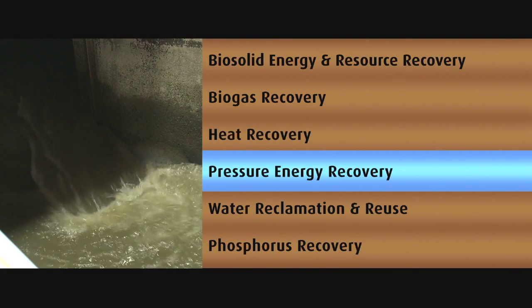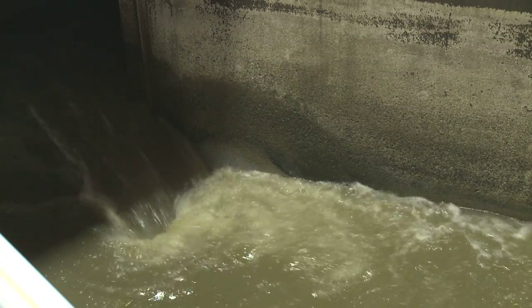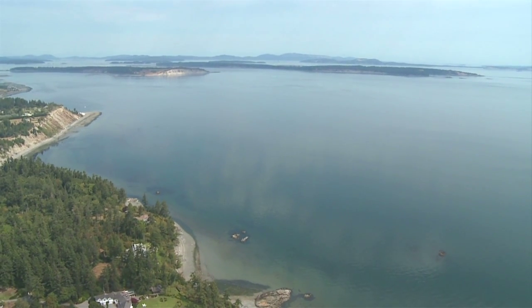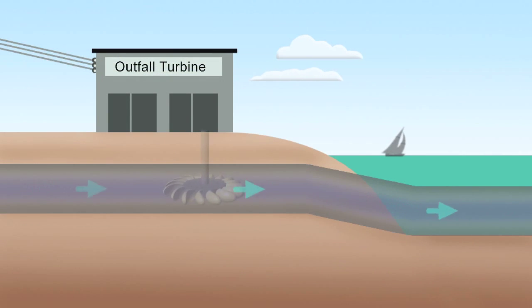Pressure energy recovery: the flow energy of wastewater can be harnessed and used as a power source. On the Saanich Peninsula, there are plans to install a microturbine at the outfall to produce electricity. A turbine or pump can be installed inside wastewater pipes to capture the energy of the flowing wastewater. The topography of the CRD core area is favourable for flow energy recovery.